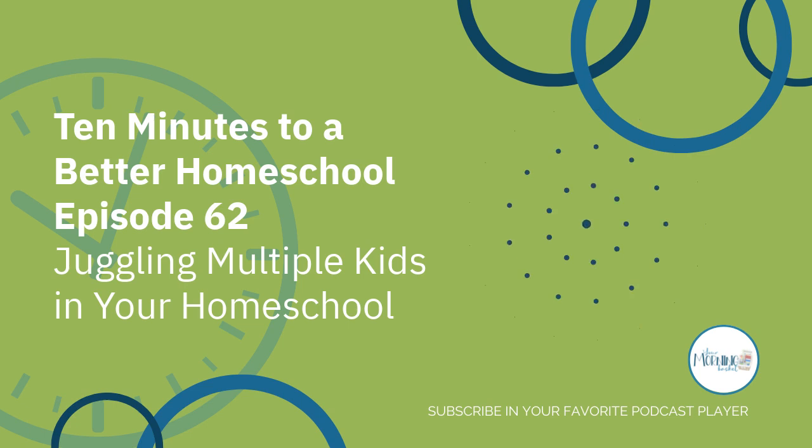Welcome to episode 62 of the 10 Minutes to a Better Homeschool podcast. This first segment in our series is going to be all about my best tips for juggling multiple kids, and then over the next two weeks I'm going to be joined by two different guests — both of them have five or more children.